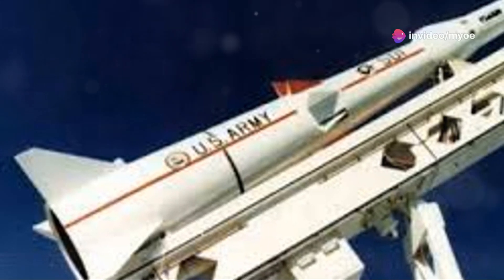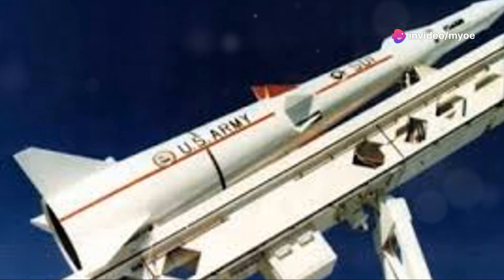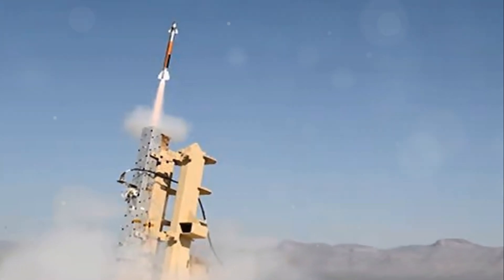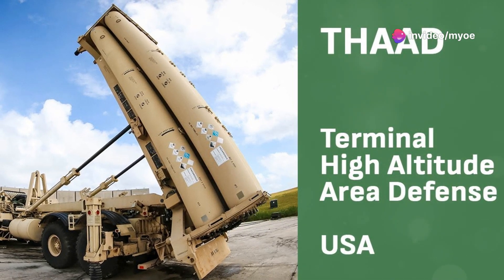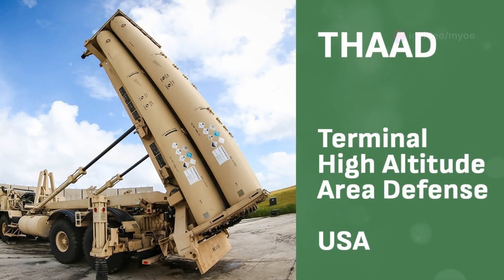The system's development benefited from previous missile defense research programs, such as the High Endoatmospheric Defense Interceptor (HEDI) and the Kinetic Kill Vehicle Integrated Technology Experiment (KITE). These initiatives helped lay the groundwork for THAAD's kinetic energy-based interception, where the missile destroys its target through a direct hit — not through an explosive warhead. This concept is called hit-to-kill.